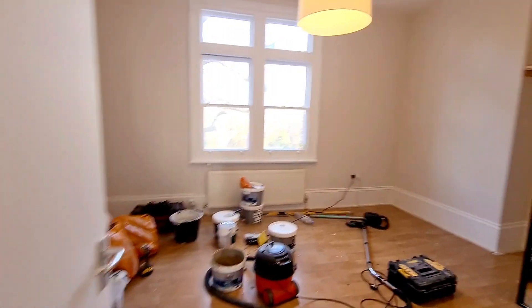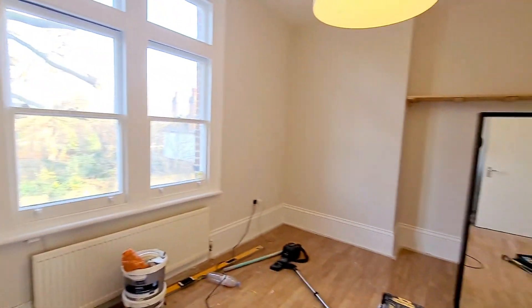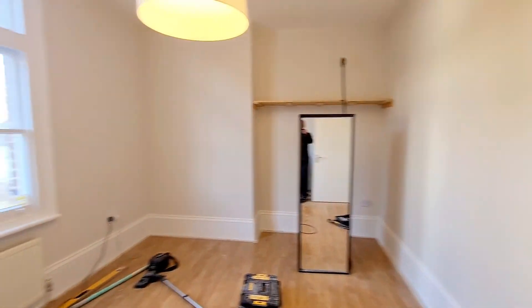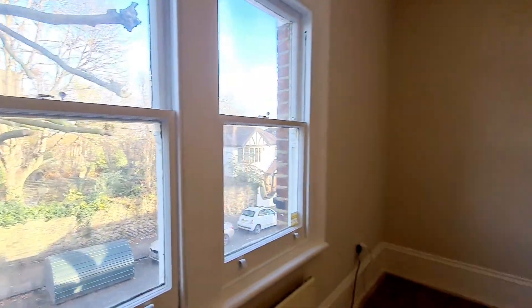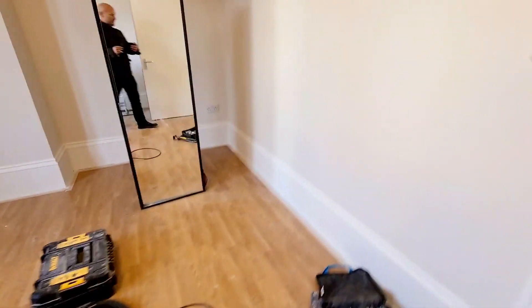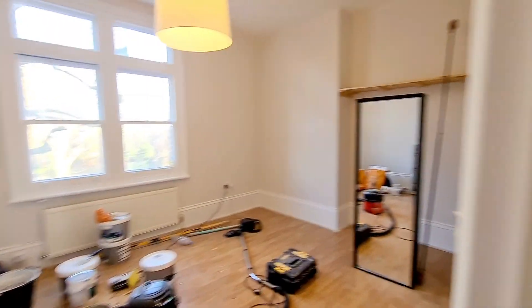This is the bedroom. It's just been freshly painted — a double room with windows to the side and wood flooring, a nice size.